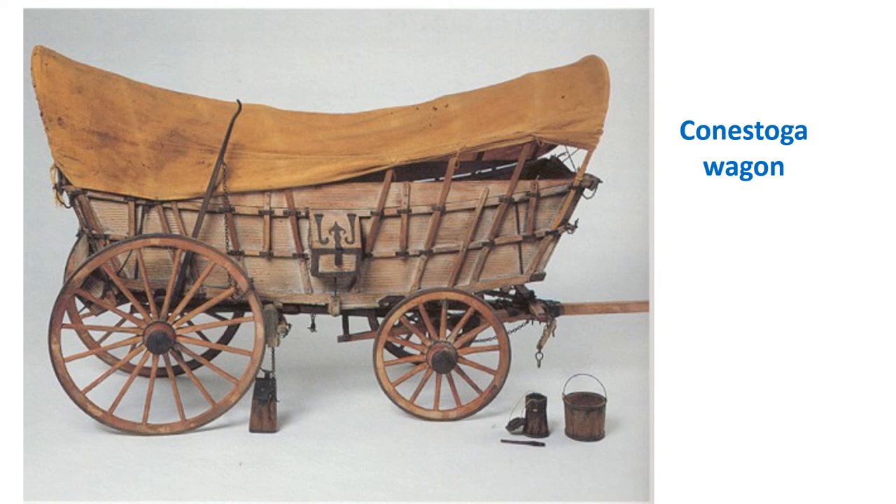Conestoga wagons were kind of like the 18-wheelers of today. Still, travel in the 18th century was not easy — costs for Conestoga wagons remained very high, and merchants still preferred to ship goods by sea, which was cheaper. This concludes the first of the videos on colonial life in the 18th century.